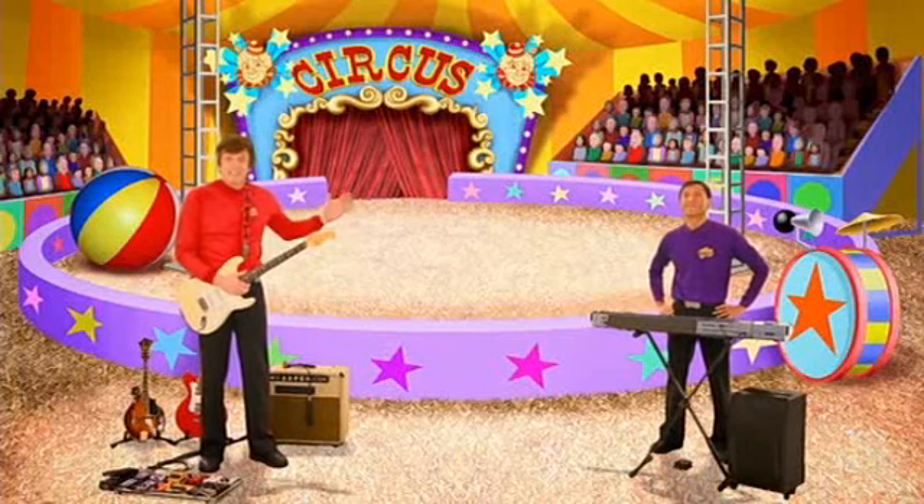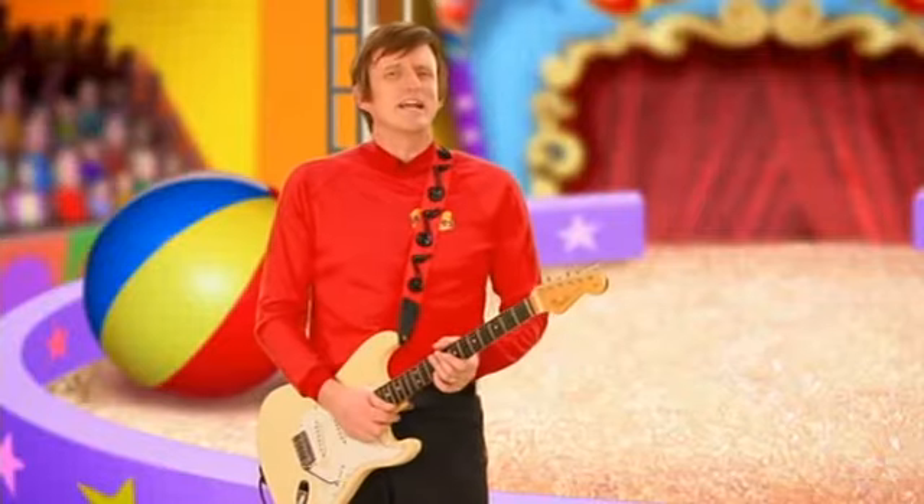We're here at the circus inside the big tent. What else do you think we need for our circus picture?